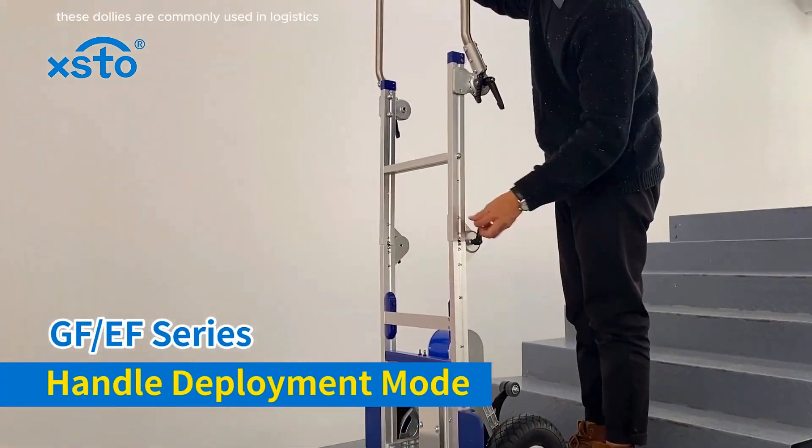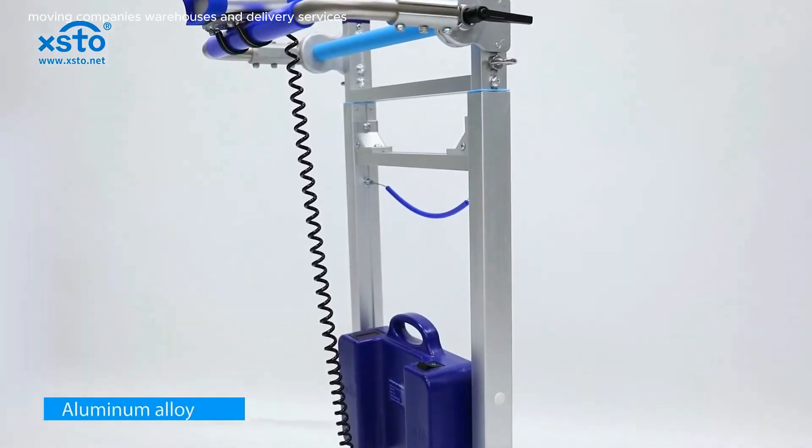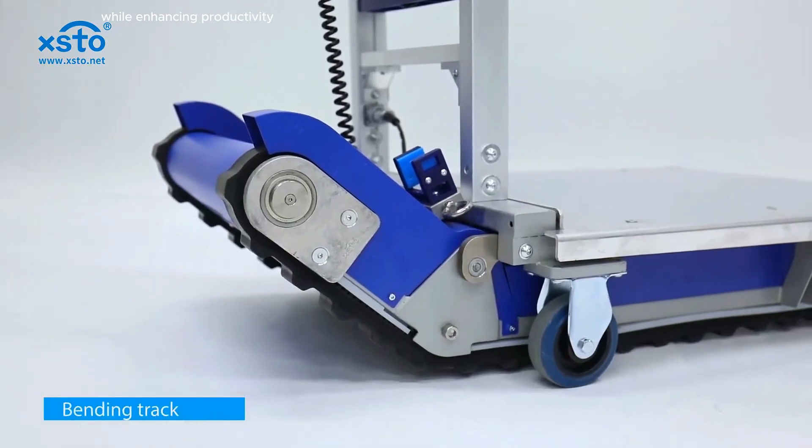These dollies are commonly used in logistics, moving companies, warehouses and delivery services, drastically reducing the physical strain on users while enhancing productivity.